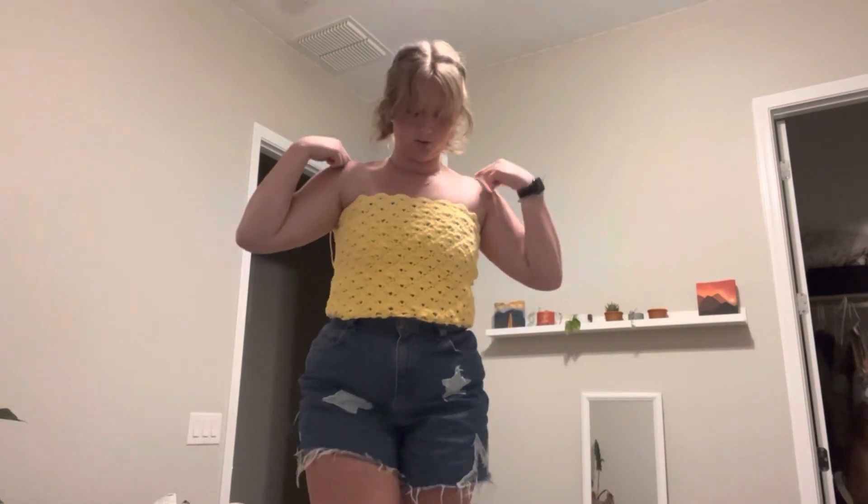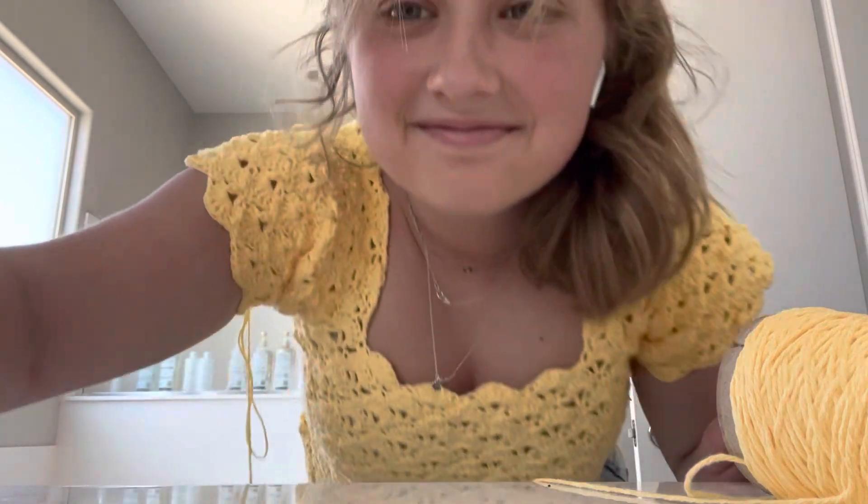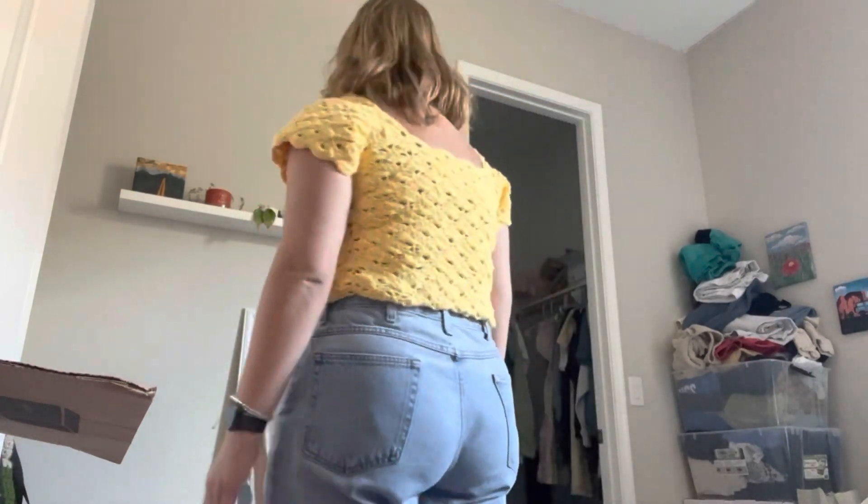I'm gonna add cap sleeves — I think it's gonna be a square neckline, which I think is really cute. Here it is! It kind of reminds me of Belle from Beauty and the Beast. The shell stitch cap sleeves are a little funky but I think it's cute, and I really like the neckline — it's square in the front and in the back too. I love it!